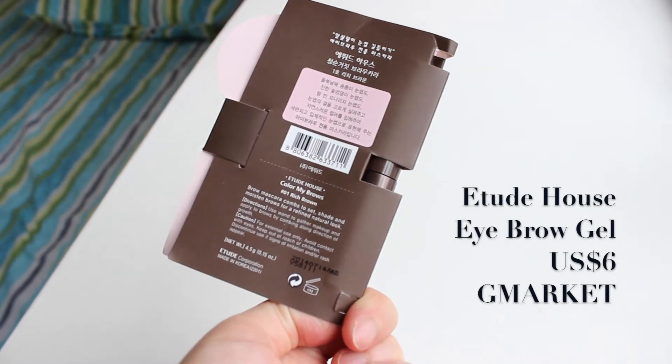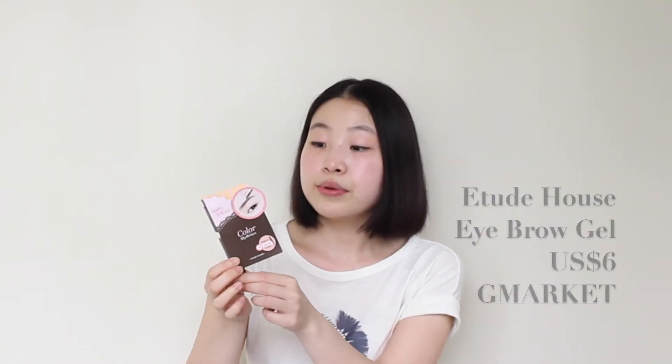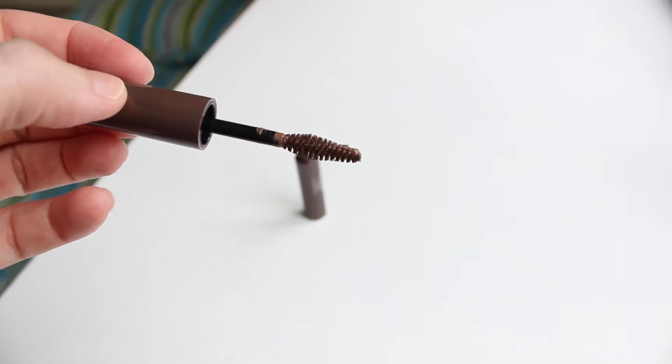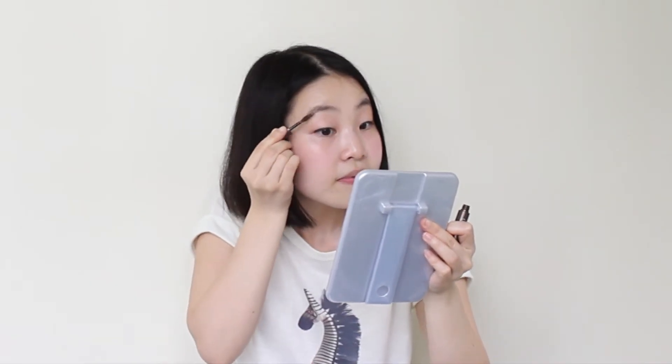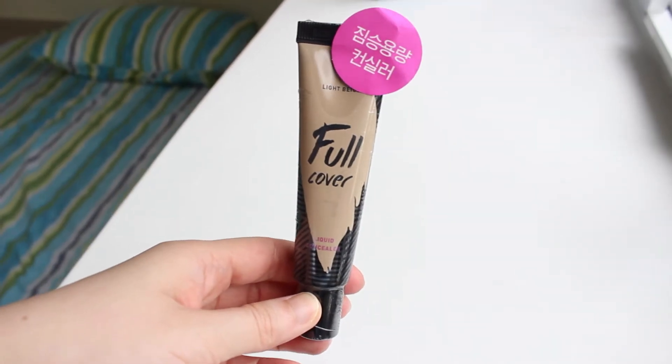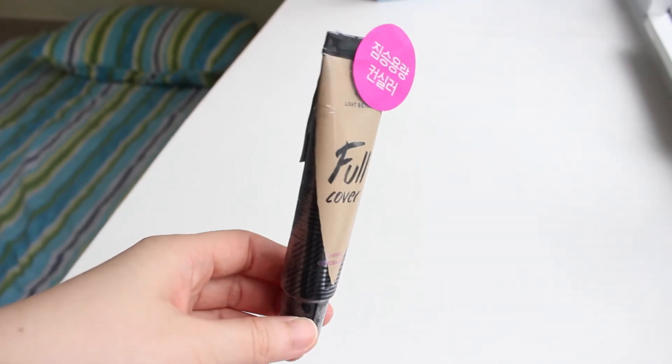Other than the shoes and clothes, I also got two makeup items from Gmarket. This one is the Abilhouse Color My Brows eyebrow gel in the color rich brown. I don't have any eyebrow gel and I heard it's pretty natural and long-lasting, so I thought it would be good to try. Let me put some on right now — pretty good!